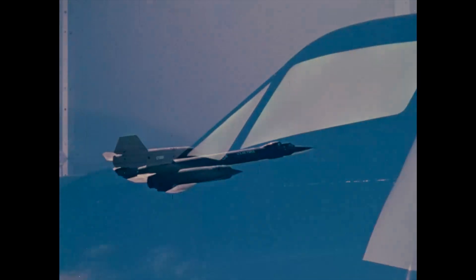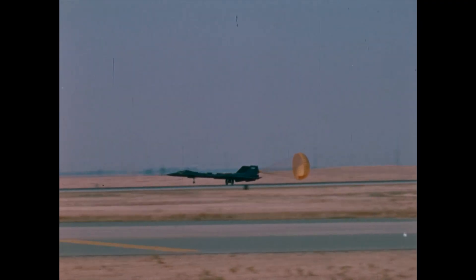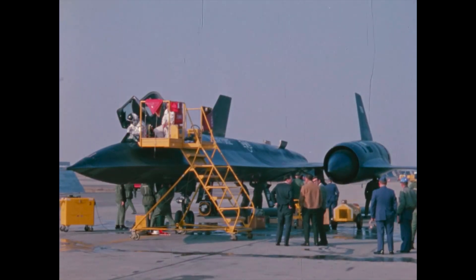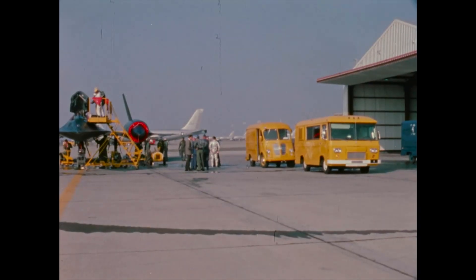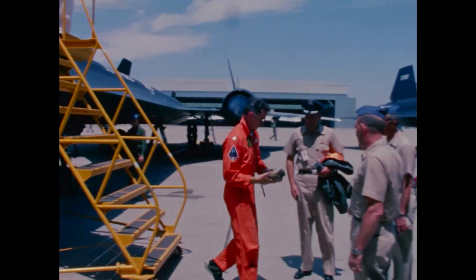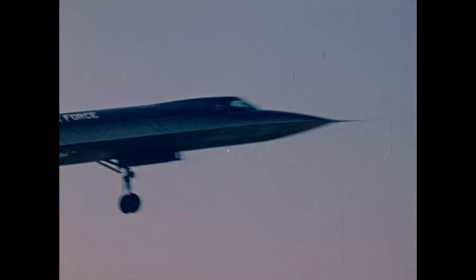Flight crew and maintenance training was proceeding on schedule. The first Blackbird received by the 9th Strategic Reconnaissance Wing was an SR-71B, a trainer. Enthusiastic team members were on hand to congratulate the commander and welcome the star performer. The pace quickened as additional aircraft arrived, and the new birds were on a busy flying schedule with crews eager to take to the skies.